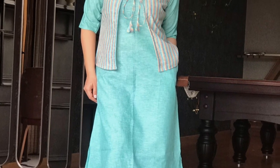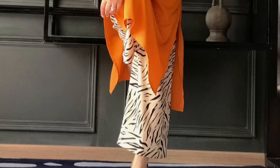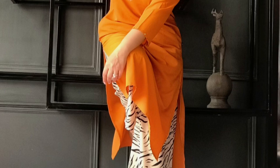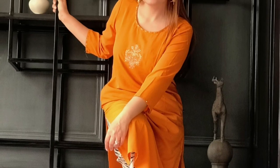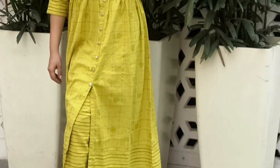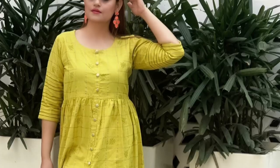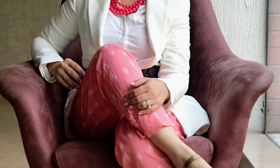So guys, these were my five summer suit ideas — very chic, very comfortable, very stylish, very wearable. Do let me know in the comments your favorite look, and if you recreate these looks, don't forget to share it with me. Follow me on Instagram and my website — all the handles are in the description box. Subscribe to my channel, see you guys super soon!